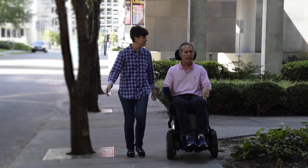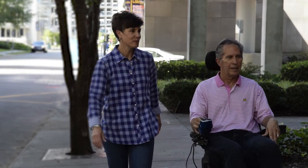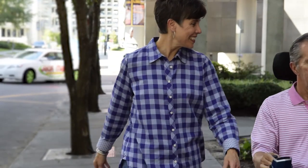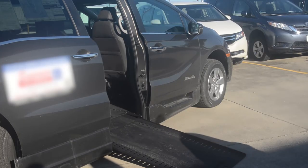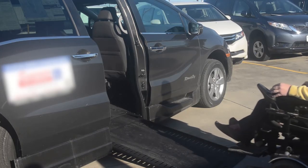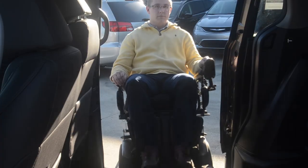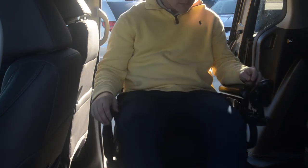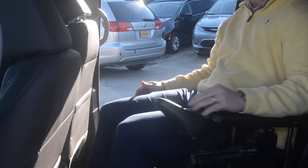Power wheelchairs are large and can pose an issue when considering transportation. Public transportation can be an option; however, it's not always available and may limit your flexibility. Modified vans are an option depending on your available funds. These allow you to remain seated in your power wheelchair throughout the drive. You may be able to find a used van for sale that can save significantly on overall costs.